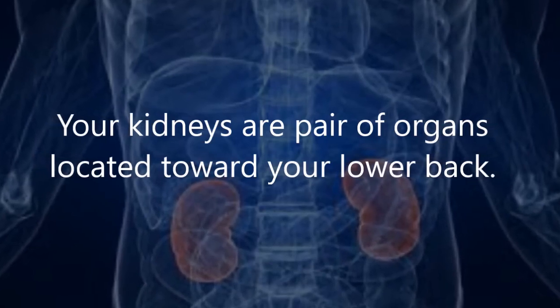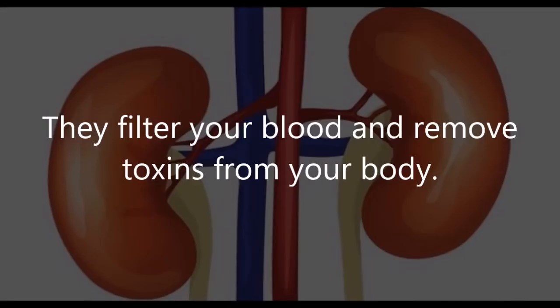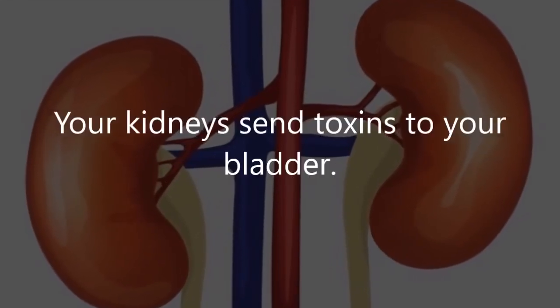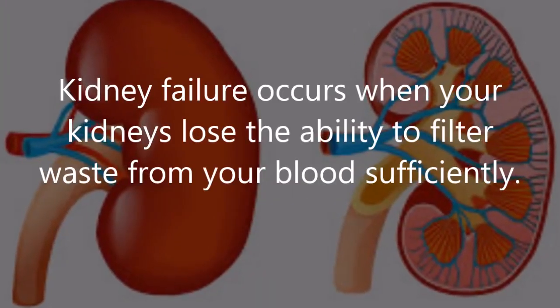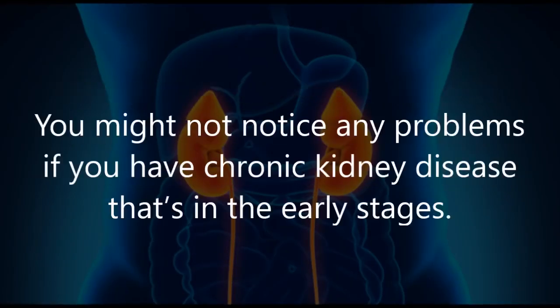Your kidneys are a pair of organs located toward your lower back — one kidney is on each side of your spine. They filter your blood and remove toxins from your body, sending those toxins to your bladder for removal during urination. Kidney failure occurs when your kidneys lose the ability to filter waste from your blood sufficiently.